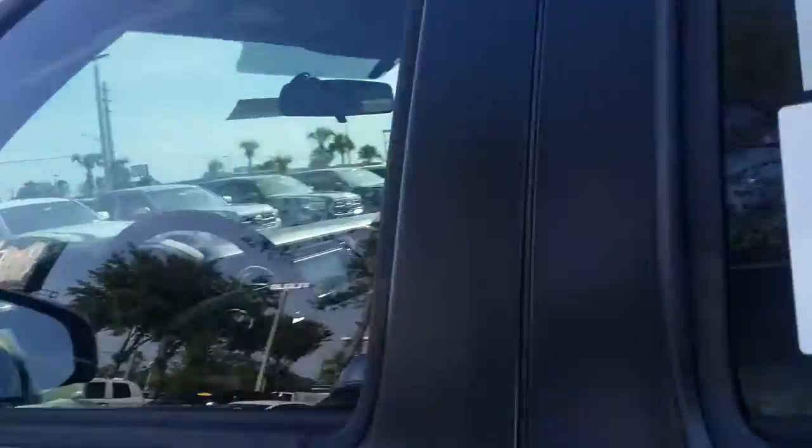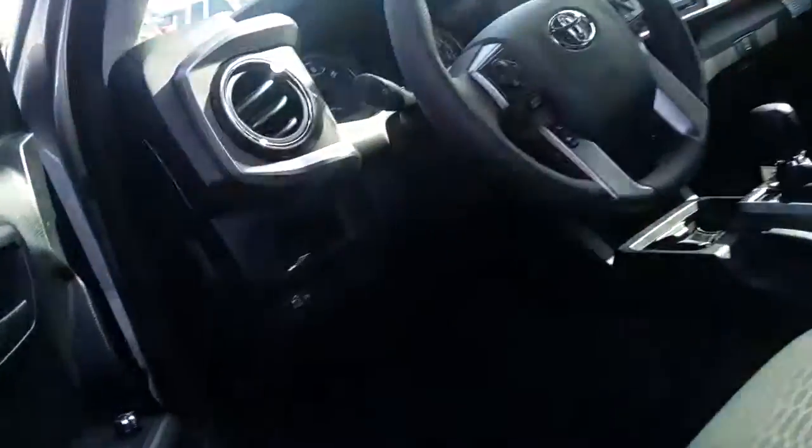This vehicle is here — this one's the wrong color — but we can get our hands on one that's black if that's something you'd be interested in. I did send a video this morning on a TRD Sport; keep in mind it's going to be very similar.